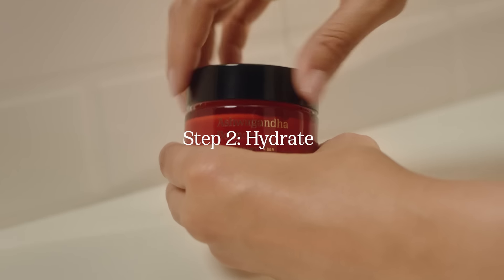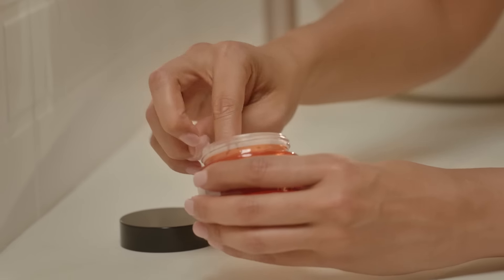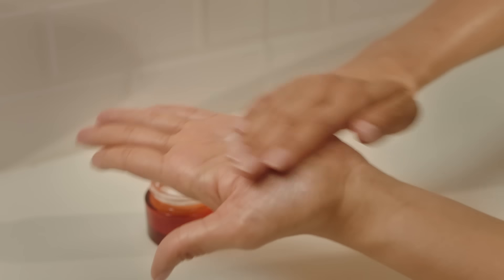Then comes Ashwagandha Bounce. It's a lightweight moisturizer with a creamy texture, and it gives my skin long-lasting hydration and also adds a beautiful dewy look to my skin.